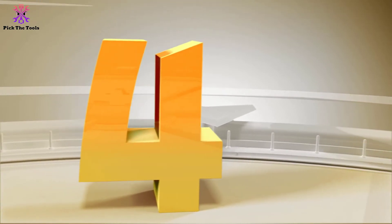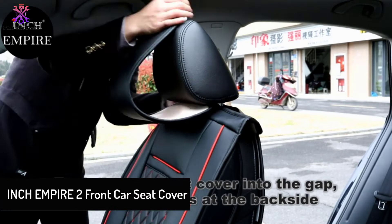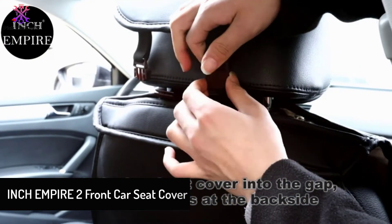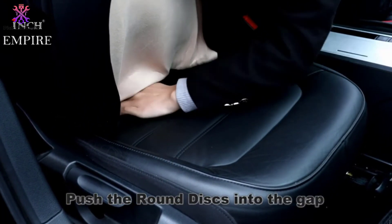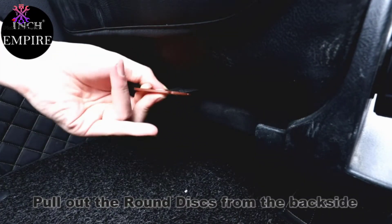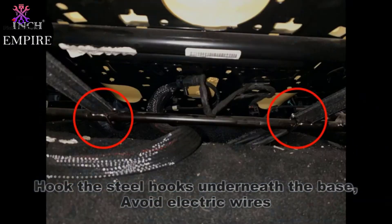Moving on at number 4, we have the Inch Empire 2 Front Car Seat Cover. These sleek covers are both attractive and high-functioning. Blending a black base with red accents, the covers offer a subtle style that works in most vehicles. The set comes with two covers meant for the passenger and driver seats. Made out of high-quality polyurethane leather, the covers are backed with suede for added gentleness.